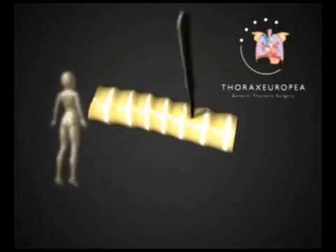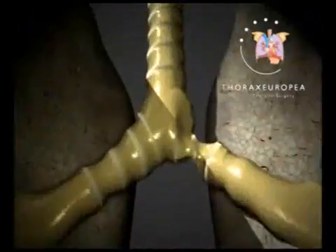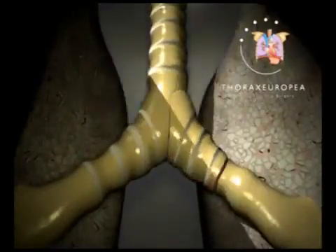The operation took place in June. The damaged trachea was cut out, and the donated organ was shaped to fit.